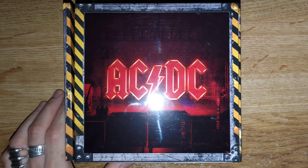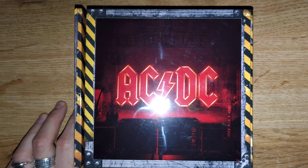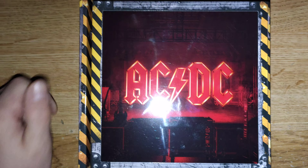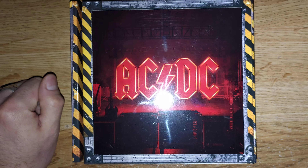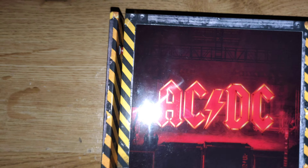This is the last AC/DC album, Power Up. Before I keep talking, I'm gonna show you what it's all about and what's in the box, in case somebody hasn't seen this online. So there is a little red button here, and I have to turn the lights off first — so when I press on it, this is what happens.